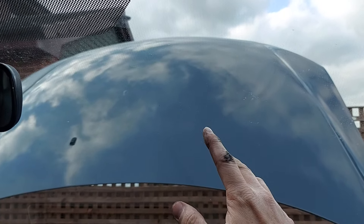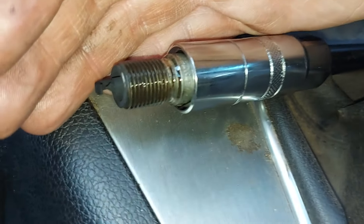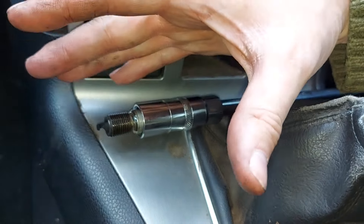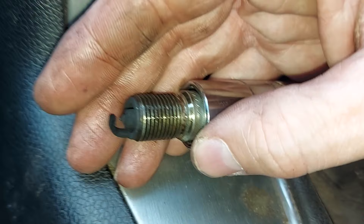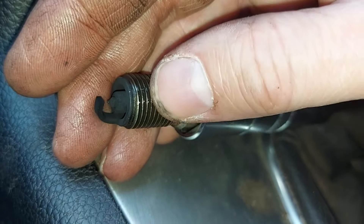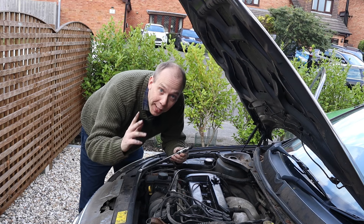The sensible thing to do is to put the spark plugs back to their original positions and see what happens. This is interesting — I had to pause to show you this. This is the original spark plug two, which when we looked at it on the desk was one of the cleaner ones. But even though it's only been in cylinder one for a few minutes, look how coked up it is now. That is significantly dirtier.